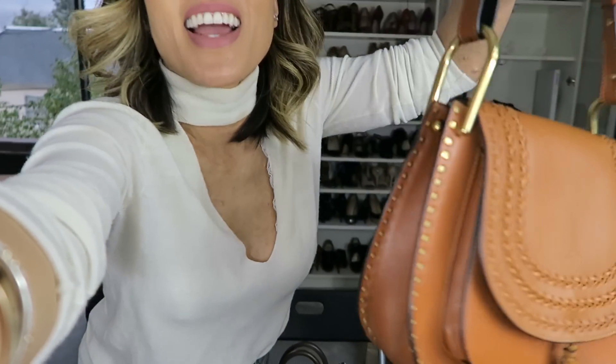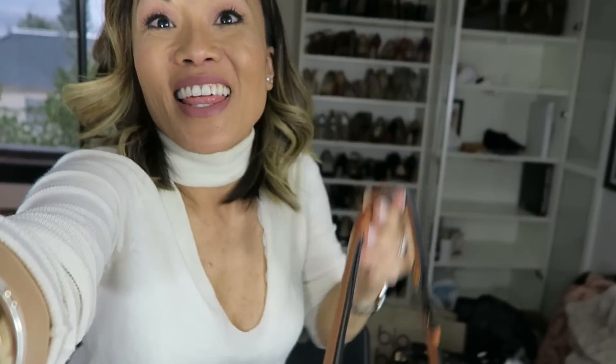I forgot — I had one last bag in my collection. That's right, the Chloe Hudson!